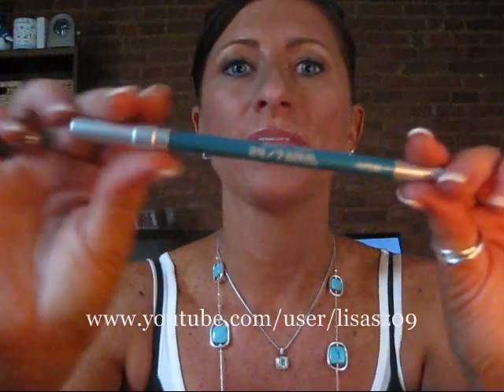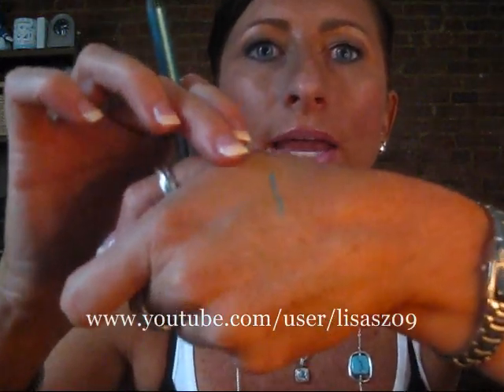I picked up an Urban Decay 24/7 liner in Flip Side. It's a really pretty teal blue color, and I'm really into lining my lower lash line with blue right now. I'm loving it, so so excited to use this.